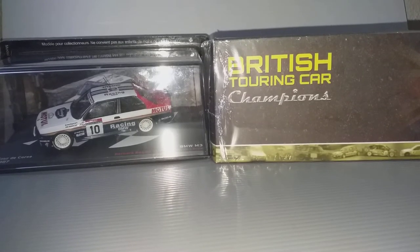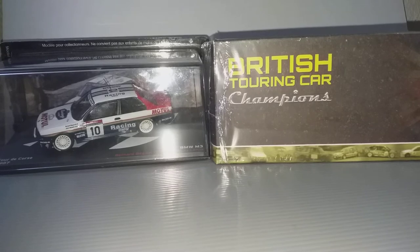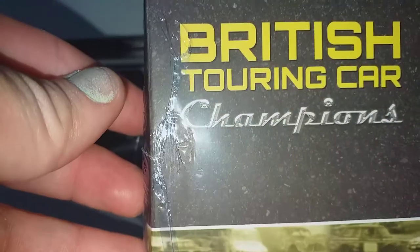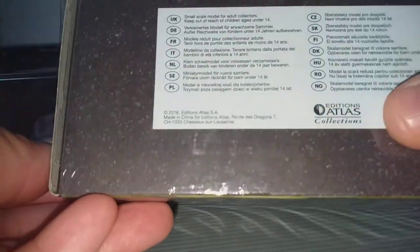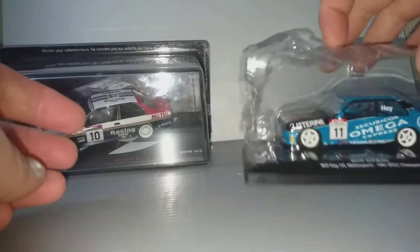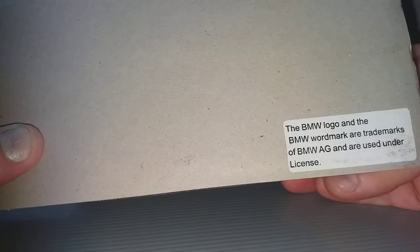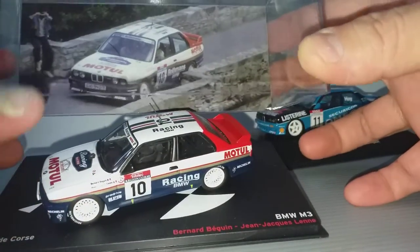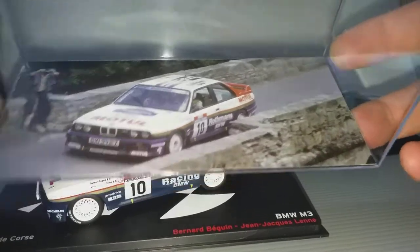Hello and welcome. In this video, BMW M3 E30 — this is a rally car and a track car from British Touring Car Champion. This is an Atlas model. Let me remove it from the box. This is from a magazine model, they have a license, and it comes in a nice plastic display case with a background and some details.